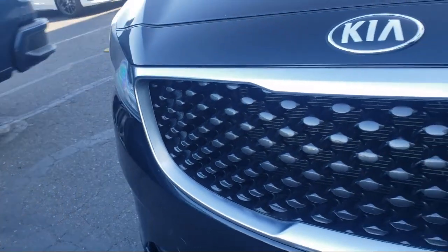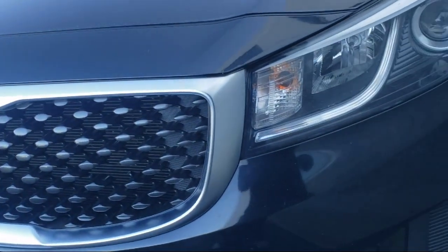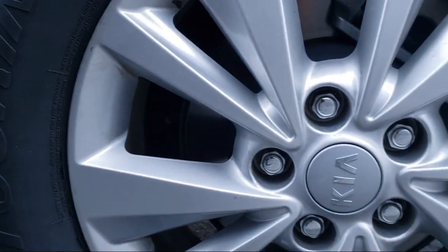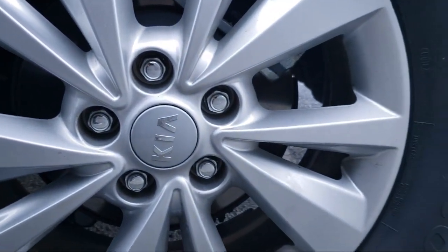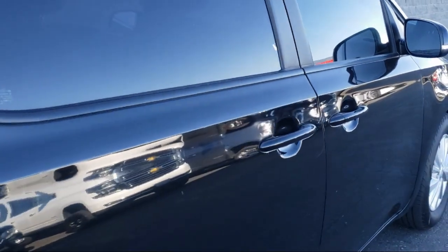It also features Sirius XM satellite radio, air conditioning, electronic stability control, alloy wheels, speed sensing steering, steering wheel controls, and a rear spoiler — and has less than 75,000 miles on the odometer.